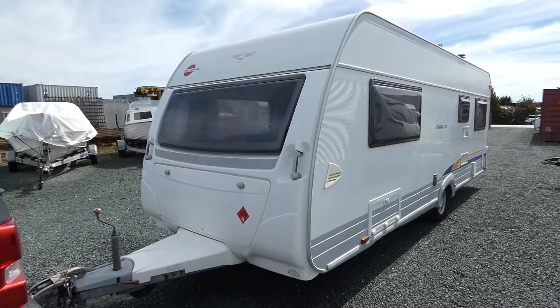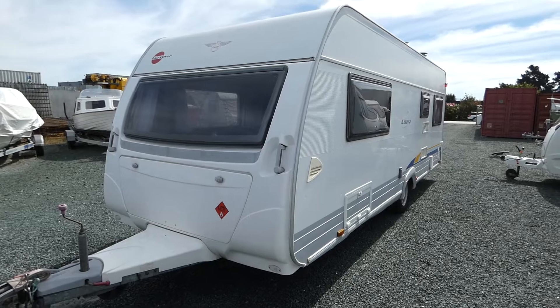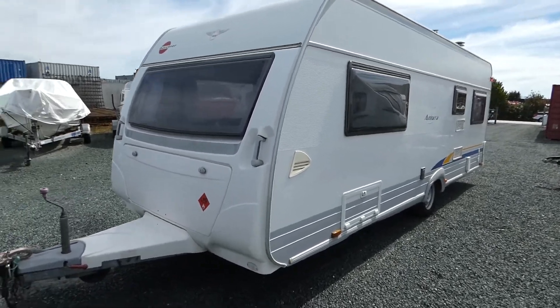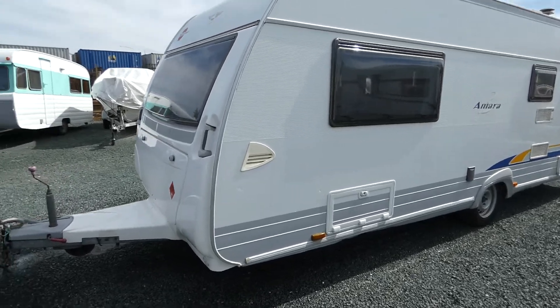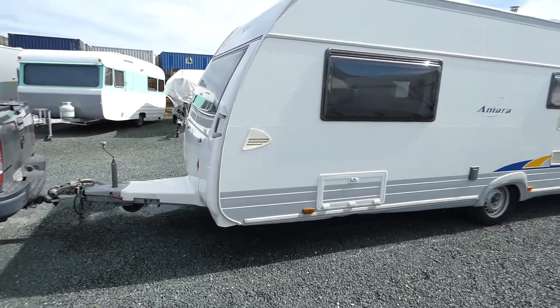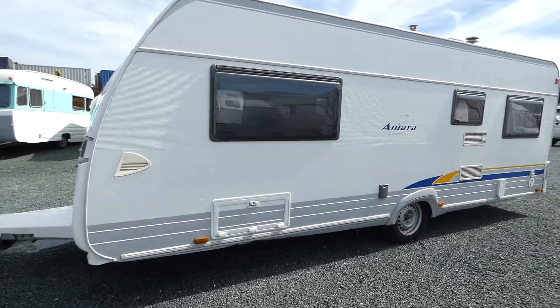G'day guys, welcome to Impulse Caravans in Nelson. Today I'm going to show you around this 2006 Burstner Moura German caravan. This has just been traded in. You can see it's a single axle with a long drawbar at the front. I'll walk you around and point out any defects.